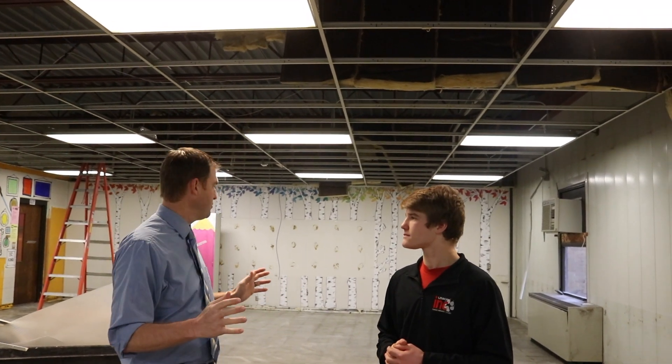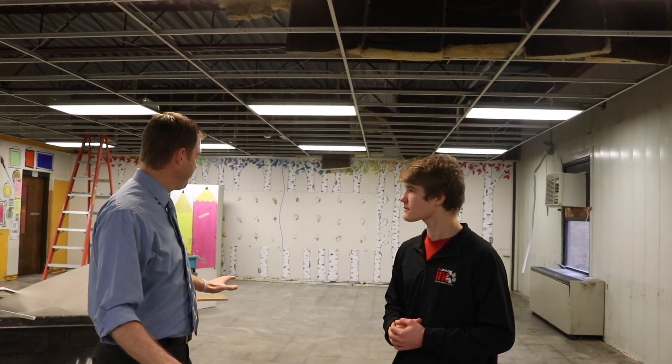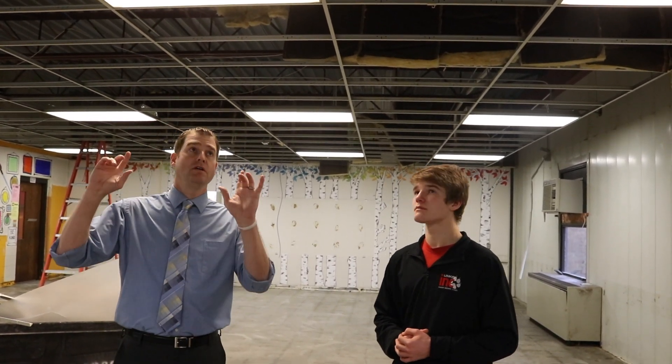The work being done right now — we did some asbestos removal first to start, with the tiles and anything else we had in these spaces. Then it's getting prepped for new cabinetry, new floor tiles, and as you can see, the ceiling will have new lighting and new ceiling tiles too. Mr. Allison's space had a front counter that's being taken out — it'll turn into a regular classroom to give flexibility for elementary or middle school use down the road.